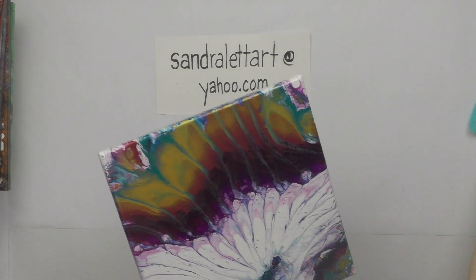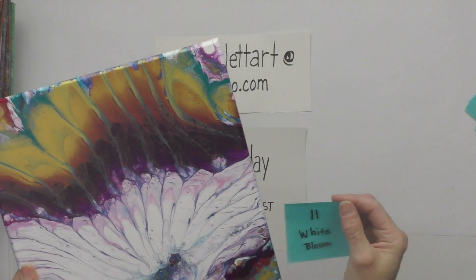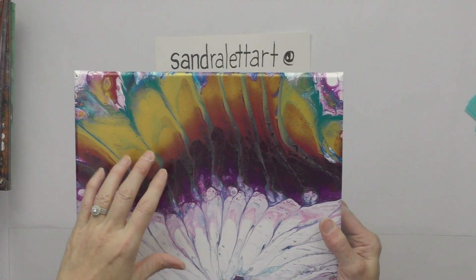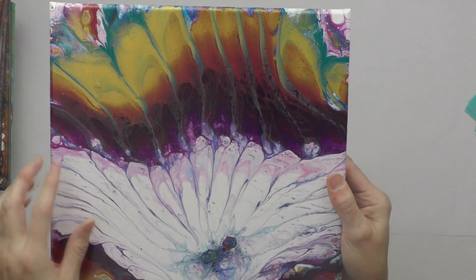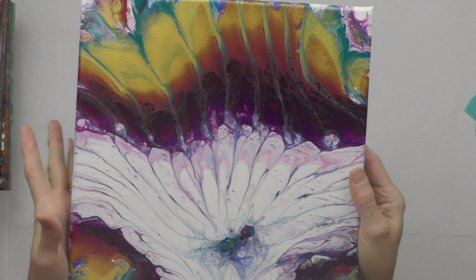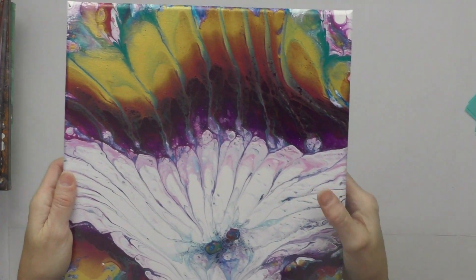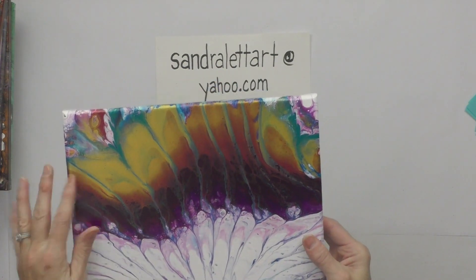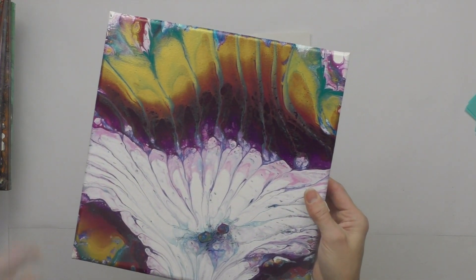Number eleven is called White Bloom — I love this painting. It was done with metallic gold, jewel tones, and a bit of white that just blooms on its own, which is why I called it White Bloom. It's a 12x12 with a beautiful shimmery 24-karat gold finish. Starting bid is $25.